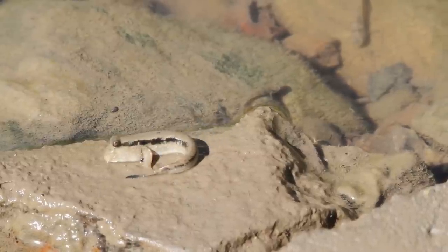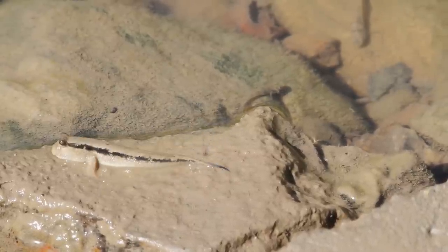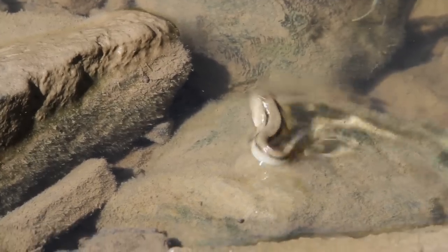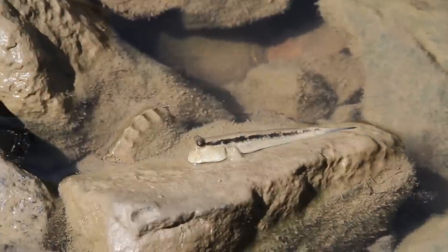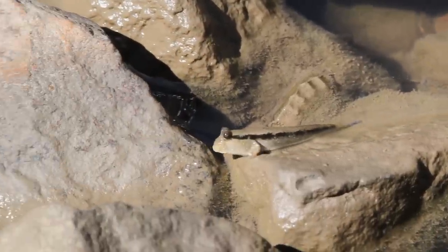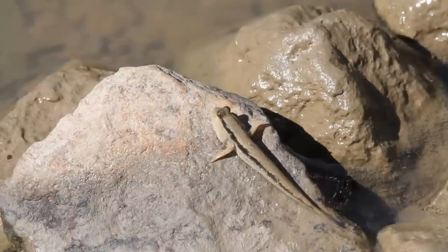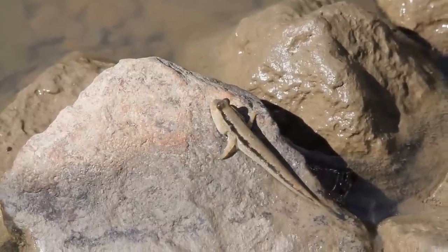Pretty cool, eh? To further aid them on land, they possess pelvic fins that have been modified into suction cups, which they use to climb and cling to rocks and other surfaces. This allows them to reach the best vantage point for spying predators and prey, as well as the best positions to achieve higher and longer leaps.